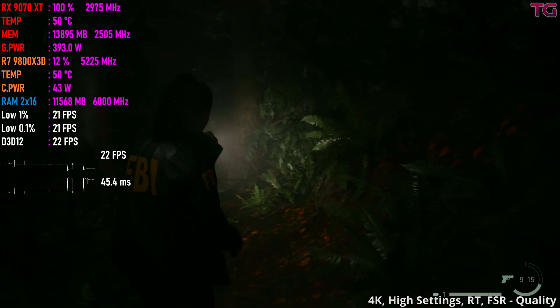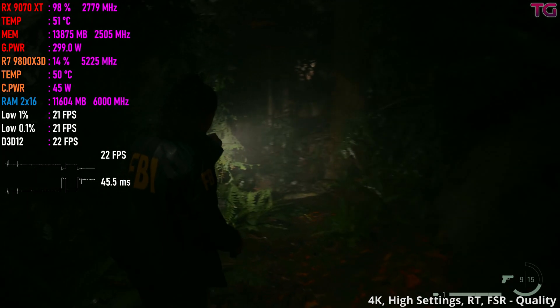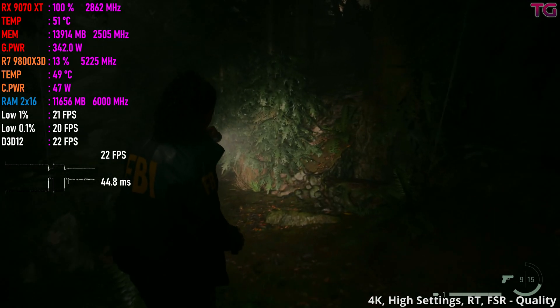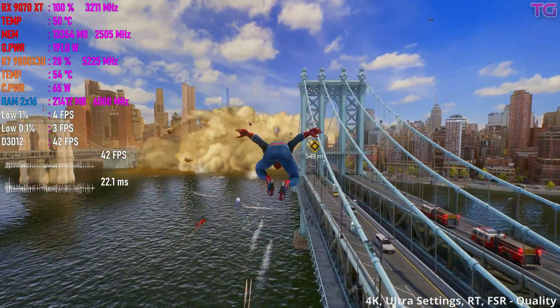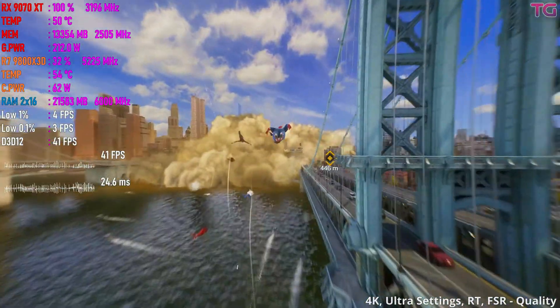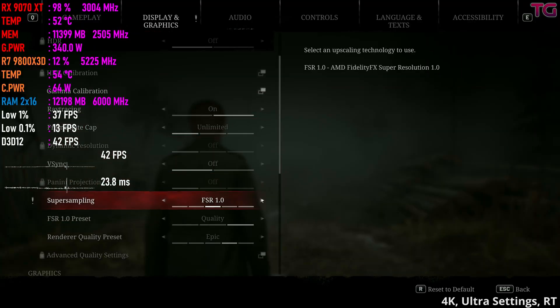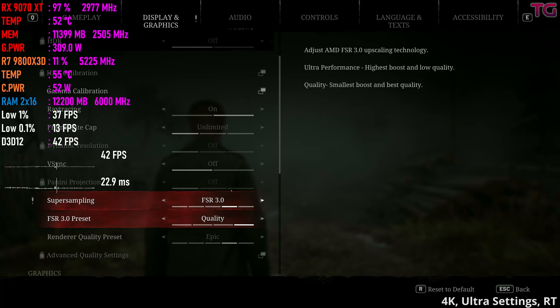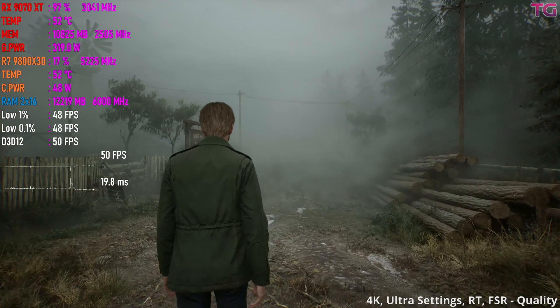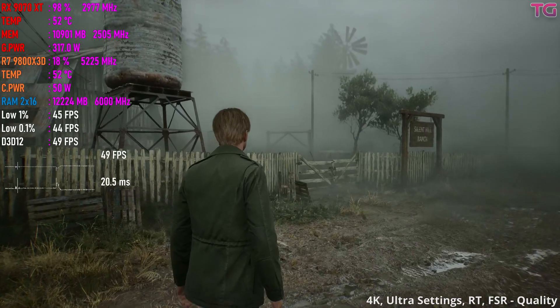The big issue is game support. NVIDIA's DLSS 4.0 has much wider adoption than AMD's FSR 4, and while FSR 4 is a huge step up from FSR 3, it's still not as widely supported. This means if you're not using any third-party FSR 4 solutions, ray tracing on AMD cards is going to be hit or miss depending on the game.